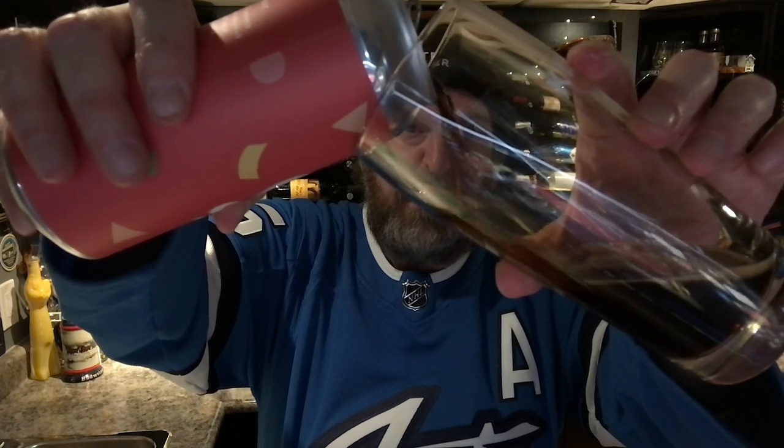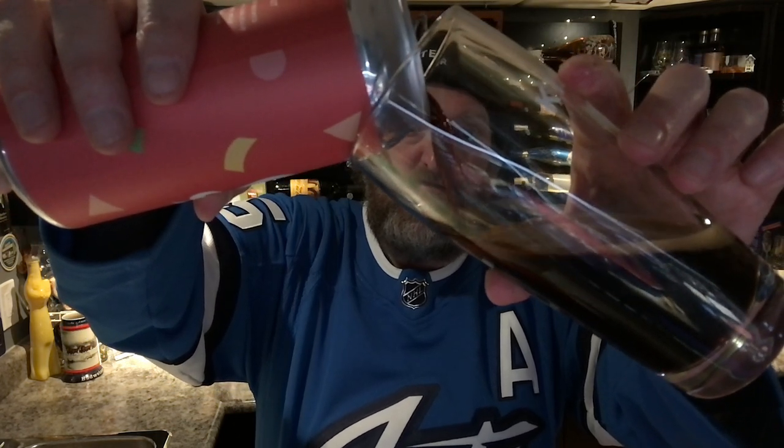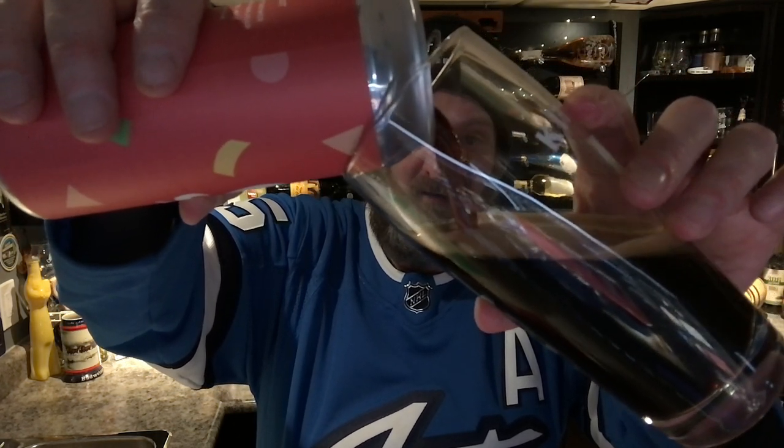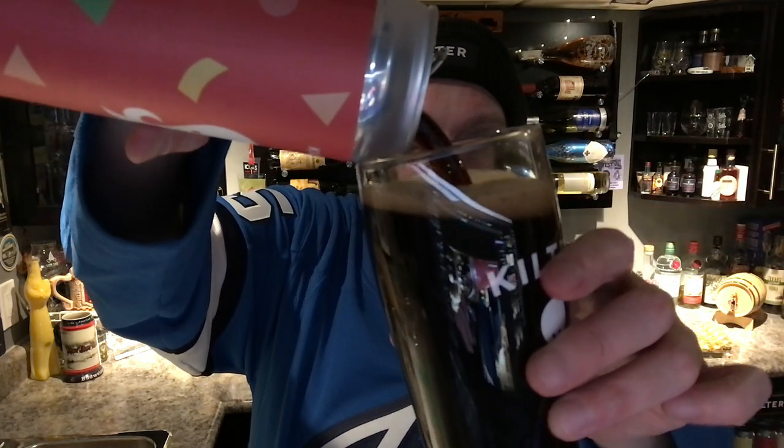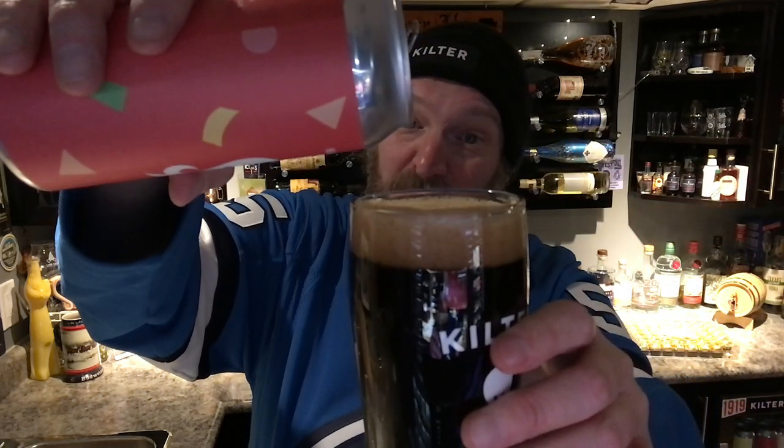We are however going to try the Ja Ja Ja — the Mexican stout. You can already see a little more of a head forming on this one compared to the Imperial stout Ferrari that we just tried.